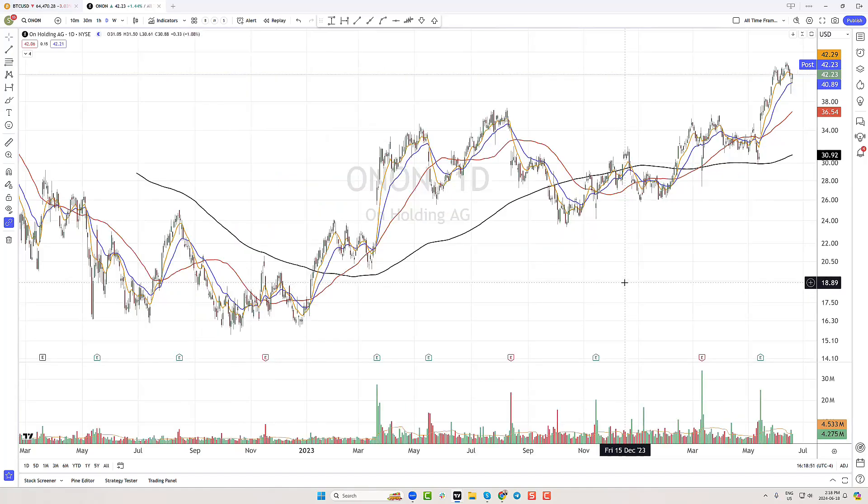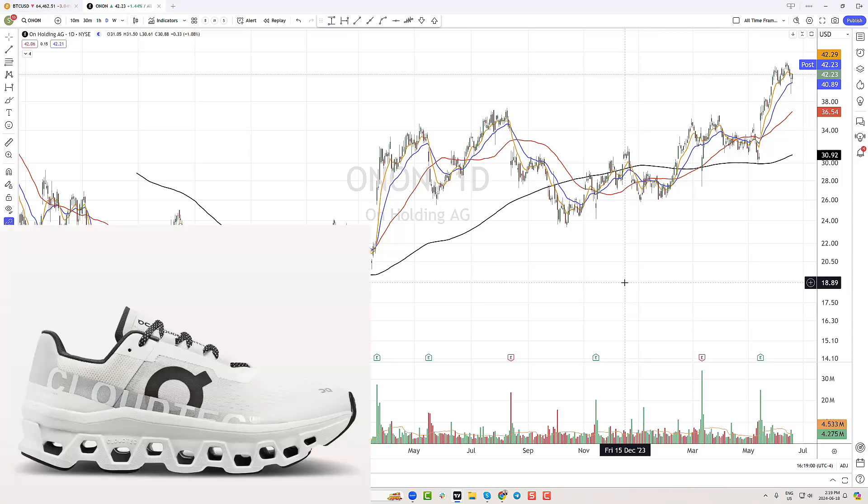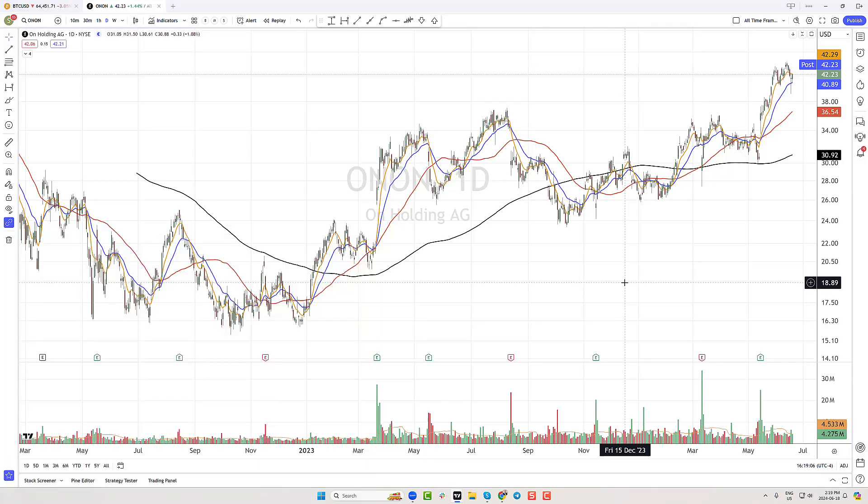This is the shoe company with the holes in the bottom. I actually just bought a pair of On Shoes for me and I just bought a pair for both of my kids as well. And that prompted me to take a look at this chart and get an update on it. What is this chart doing exactly?